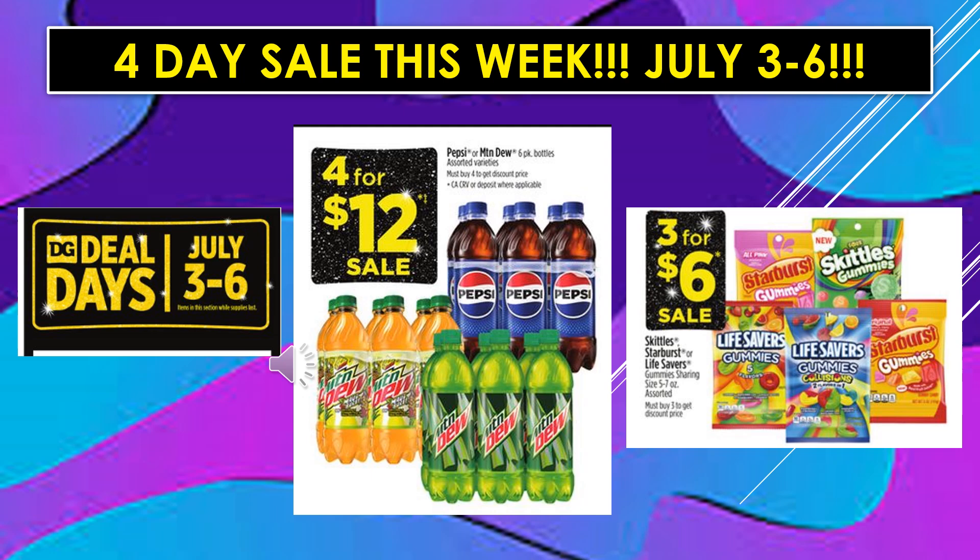We do have a 4-day sale this week running July 3rd through July 6th. Pepsi or Mountain Dew 6-pack bottles, assorted varieties, 4 for $12 on sale. Skittles, Starburst, or Lifesavers gummies sharing size bags, 3 for $6 on sale.